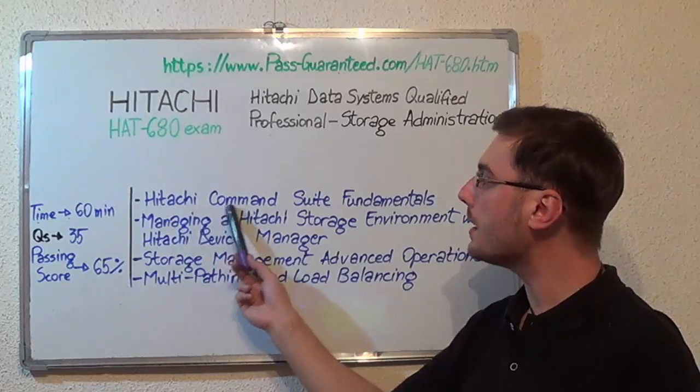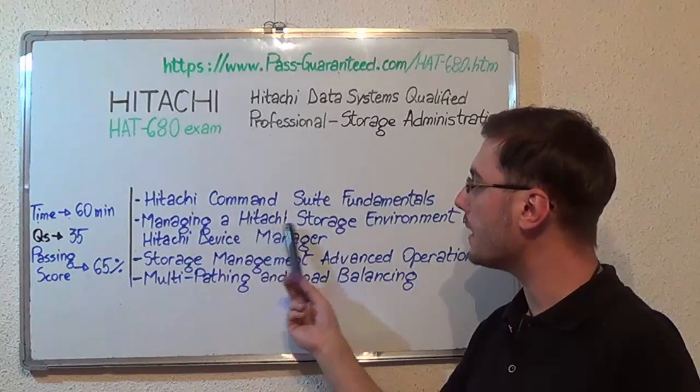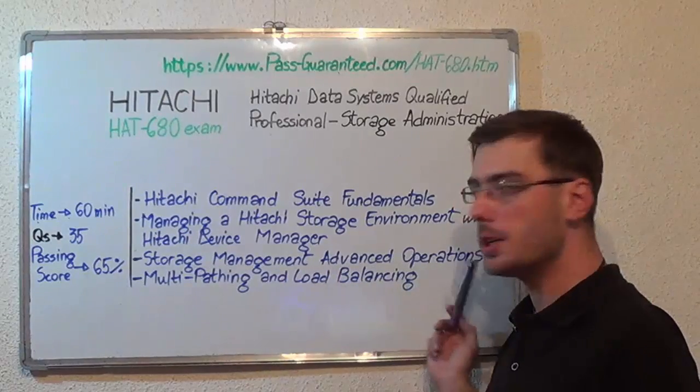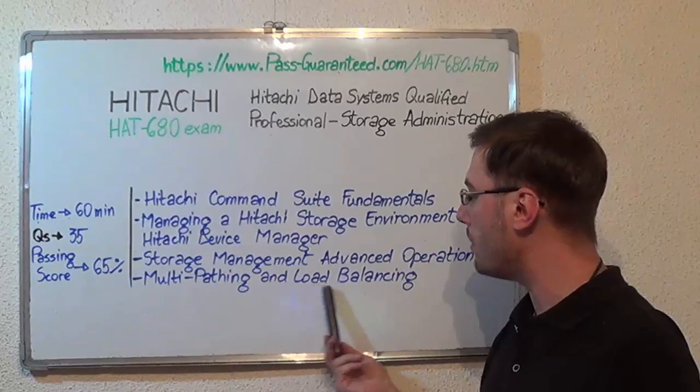The first topic is HITACI Command Suite Fundamentals. Next, Managing a HITACI Storage Environment with HITACI Device Manager. After that, Storage Management Advanced Operations. And the last one, Multipathing and Load Balancing.